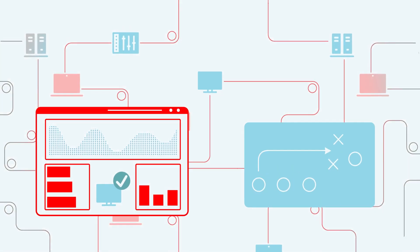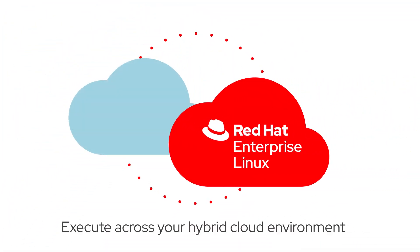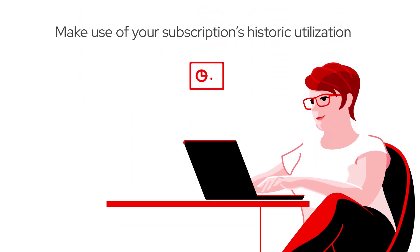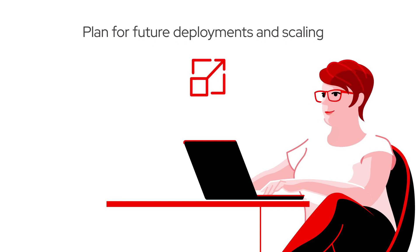When you're ready to remediate an issue, Insights creates an Ansible playbook that you can execute immediately across your hybrid cloud environment, and makes use of your subscription's historic utilization to both understand compliance status and plan for future deployments and scaling.